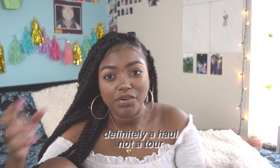Hey guys, welcome to this video! Today I'm going to be doing a huge, massive, gigantic dorm tour. I'm going to the University of Texas as a first-year student, living on campus. I'm going to have one roommate and we have a connecting bathroom.